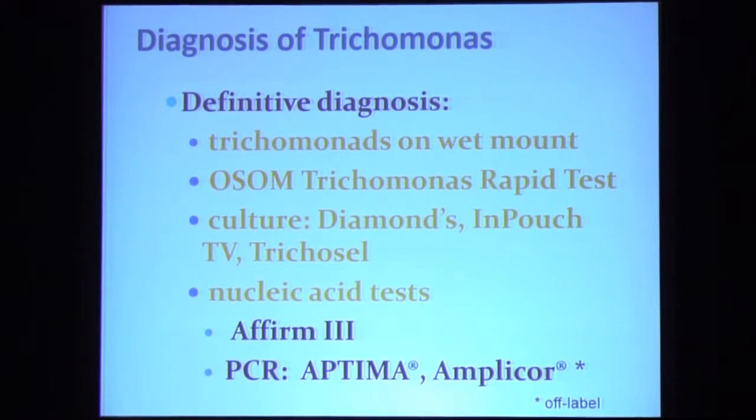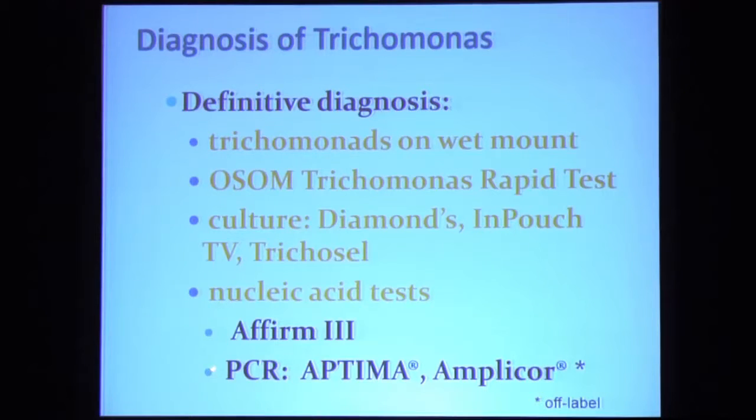You're going to make your diagnosis usually on the wet mount. If the wet mount is negative in a patient with suspected trichomonas, you can use a rapid antigen test with a sensitivity of 80%, or one of the cultures. Probably the test rapidly becoming the diagnostic test of choice is the nucleic acid test — such as the AFFIRM VPIII, which detects bacterial vaginosis, candida, and trichomonas — or PCR tests such as the Aptima assay, which now has FDA approval.